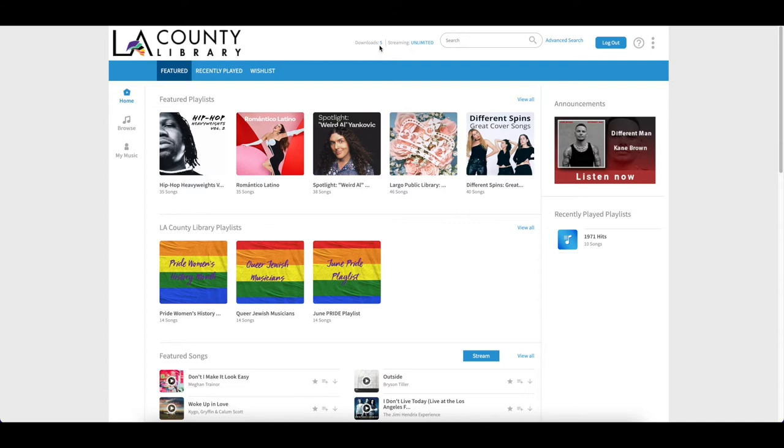The five download credits are reset at the beginning of each week. To figure out how many songs you have at any time you can refer to the upper menu where it will show you your downloads. Right next to that you also have the search box. Freegal has both basic search and advanced search and we'll explore these in more detail later in the video.